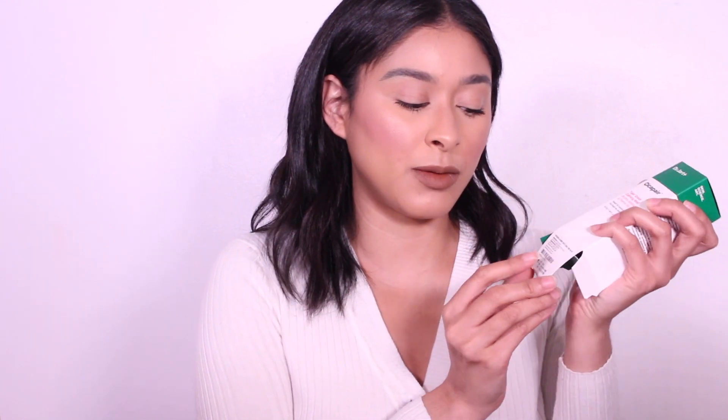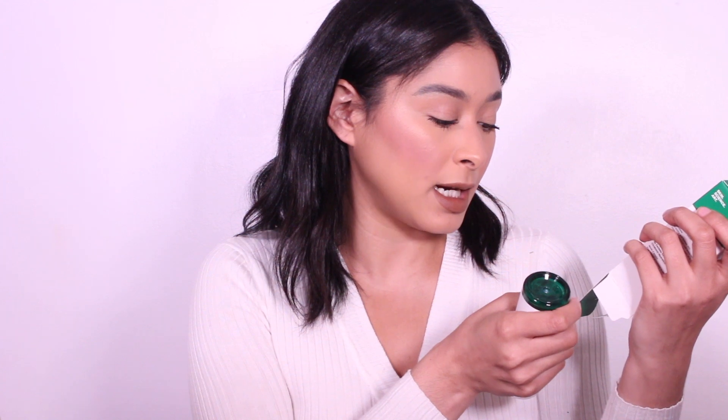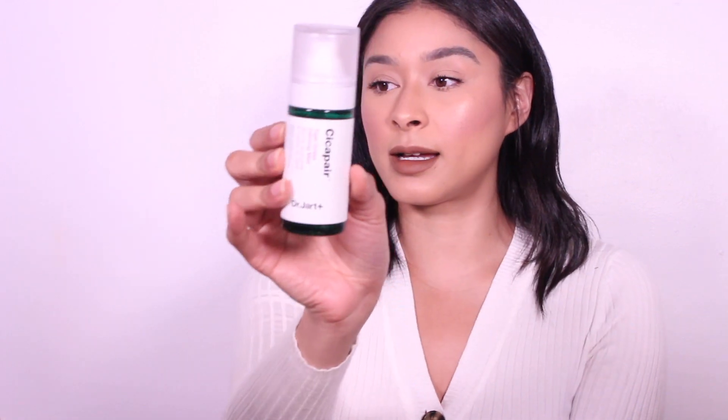It also has an expiration date, which I always see like 24 months or 12 months on packaging, but this has an actual date — so I think that's pretty cool. It says it would expire in 2022, and this is what the bottle looks like.